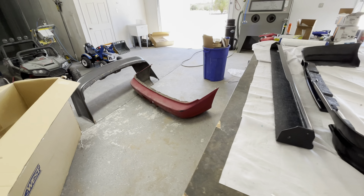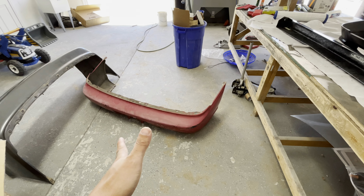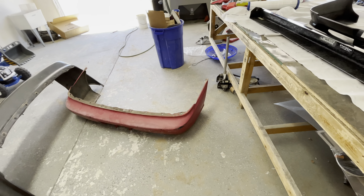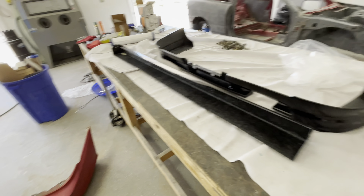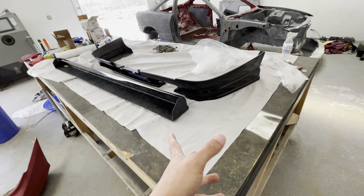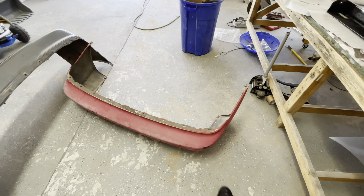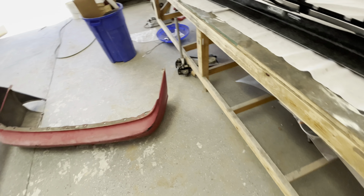It obviously attaches to the bumper, and you do need an OEM bumper. I think this came out of a '94, but on their website it says for a '97 spec. A '94 to '97 is the same bumper, so that's what you need. A '98 to 2001 won't work.